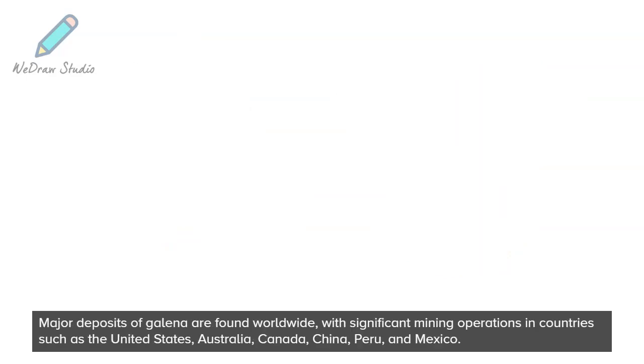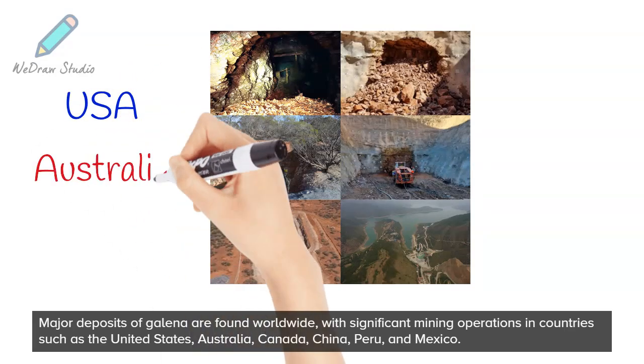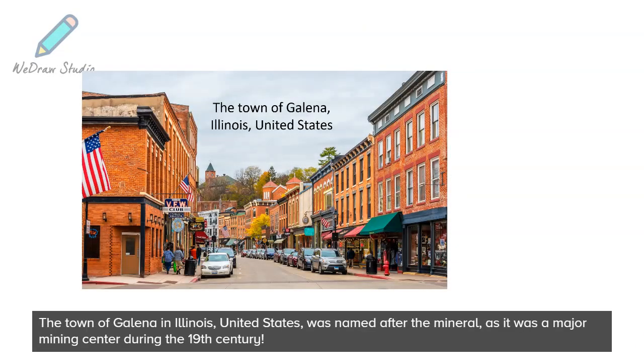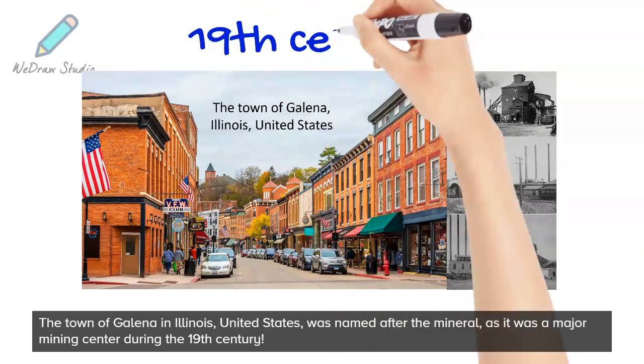Major deposits of Galena are found worldwide, with significant mining operations in countries such as the United States, Australia, Canada, China, Peru, and Mexico. The town of Galena in Illinois, United States, was named after the mineral, as it was a major mining center during the 19th century.